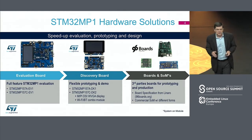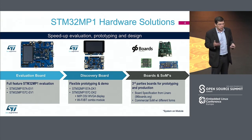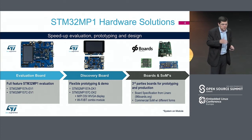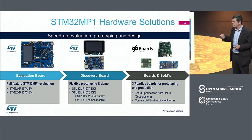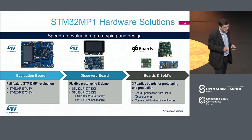As you can see in our booth, we have supported the products with demonstration boards. We have a full set of boards — evaluation boards, discovery boards, and boards made with partners — that enable our customers to really speed up the demonstration, prototyping, and validation of their solutions.